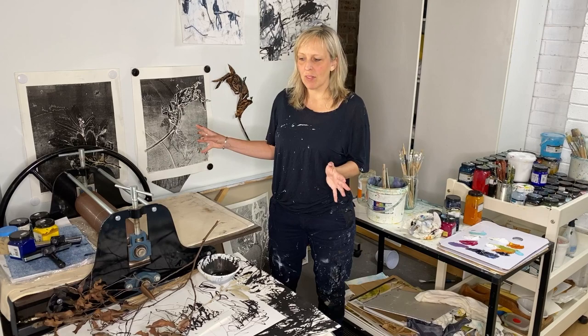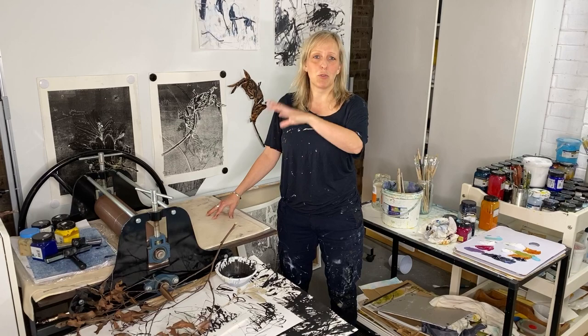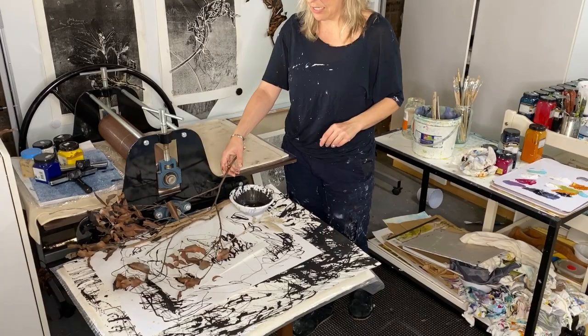So this is my printmaking area, or that's my print press. The area is the whole studio, so when I do printmaking, I roll this out and pretty much take over the whole studio. There will be papers and inks and pencils and everything everywhere. So this area is a bit messy at the moment because I've been playing with inks and sticks and mark-making with branches and leaves and so on.